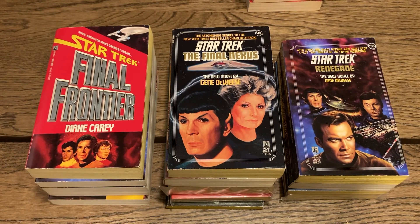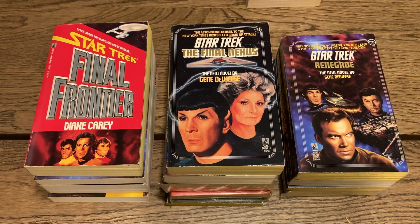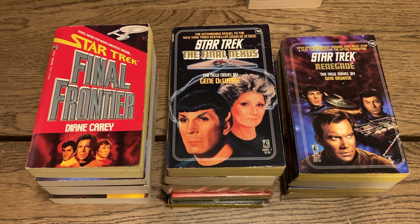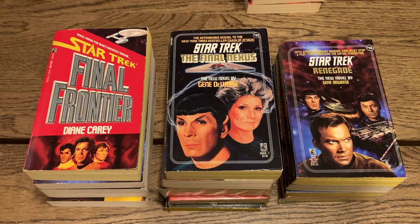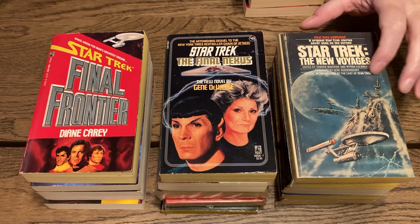'Star Trek: The New Voyages' by Sandra Marshak and Myrna Culbreath, with a foreword by Gene Roddenberry — this is a phantom eight original Star Trek stories that were never seen on screen. First time published. This was good — I read this and I enjoyed it.